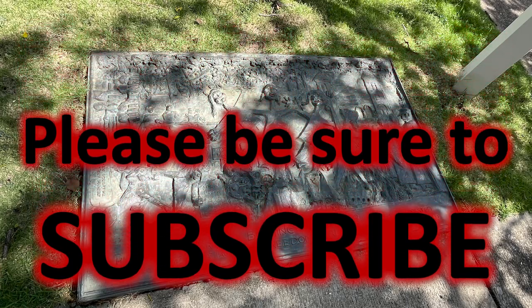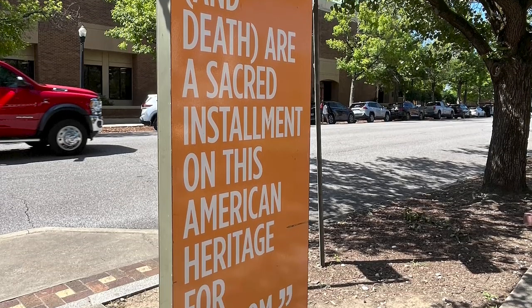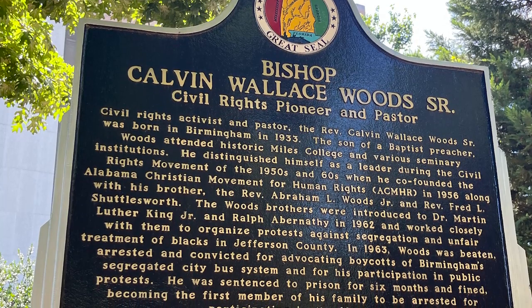We walked across the street from the church to the Freedom Trail, where we found more signs of the Birmingham Civil Rights Heritage Trail, including this sign honoring Bishop Calvin Wallace Woods Sr., Civil Rights pioneer and pastor.